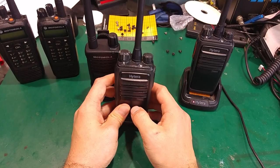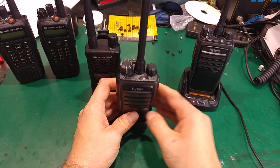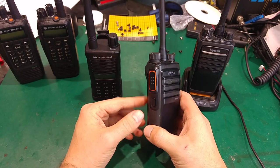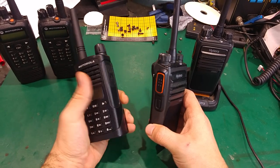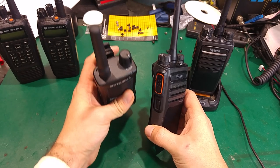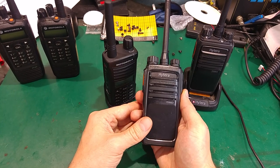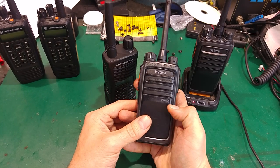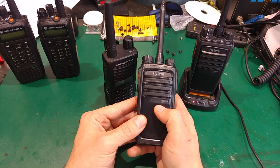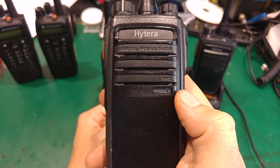Let's take a look at what we actually got, because recently I was showing you a DPMR radio — DPMR 446 — and this is a DMR Tier 1 radio made by Hytera, and the model number is PD505LF.